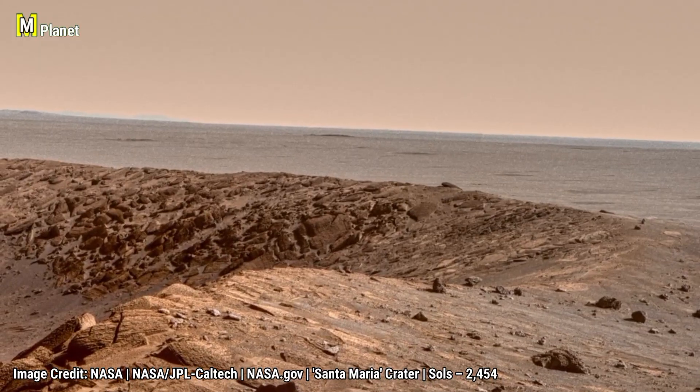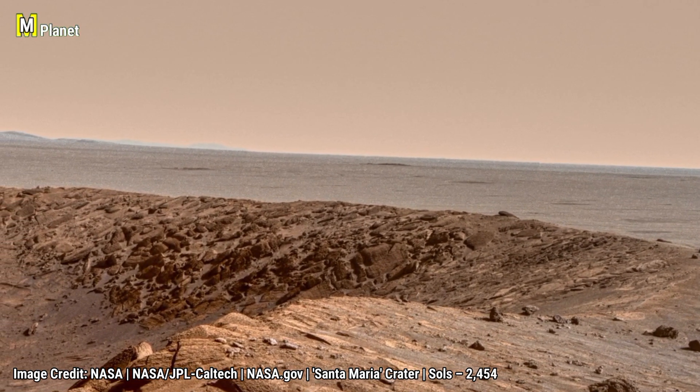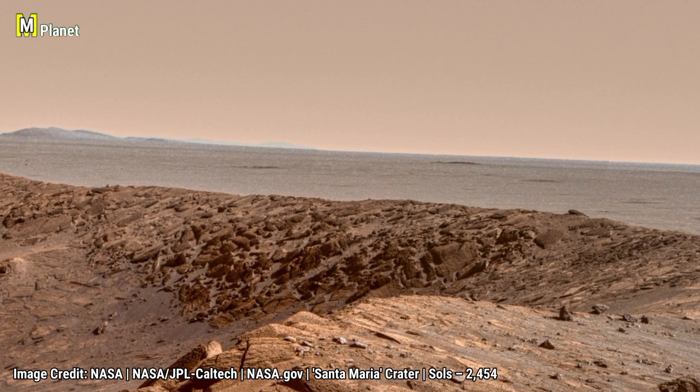NASA shared this 360-degree view to celebrate Opportunity's anniversary, and it still reminds us how Mars is full of dramatic landscapes waiting to be explored.